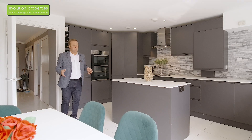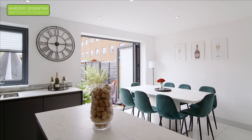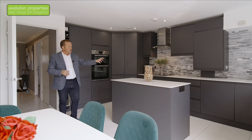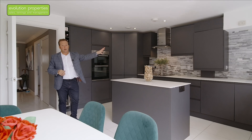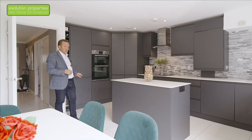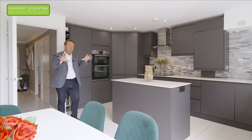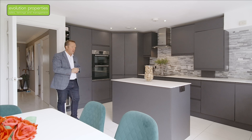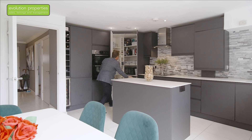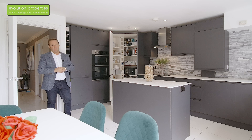Here we have the kitchen diner — this is an amazing family space. Big table, kids can be eating dinner, doing homework, mum and dad can be cooking. In the kitchen itself, all remodelled. We've got an up-to-date brand new boiler installed in the last year or so, integrated dishwasher, fridge, freezer, double oven, hob extractor. And a little secret — a proper larder cupboard, nicely tucked away. Your grandparents remember having one of these. Look at that — so fantastic, so much space, plus all your cupboards around.